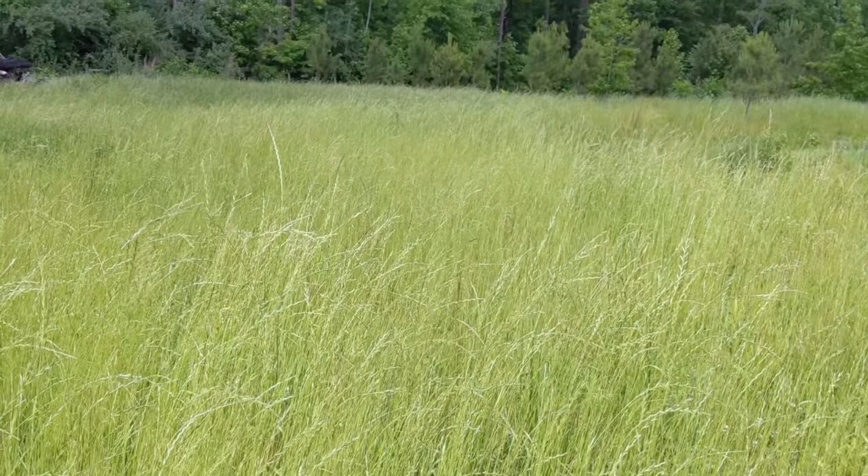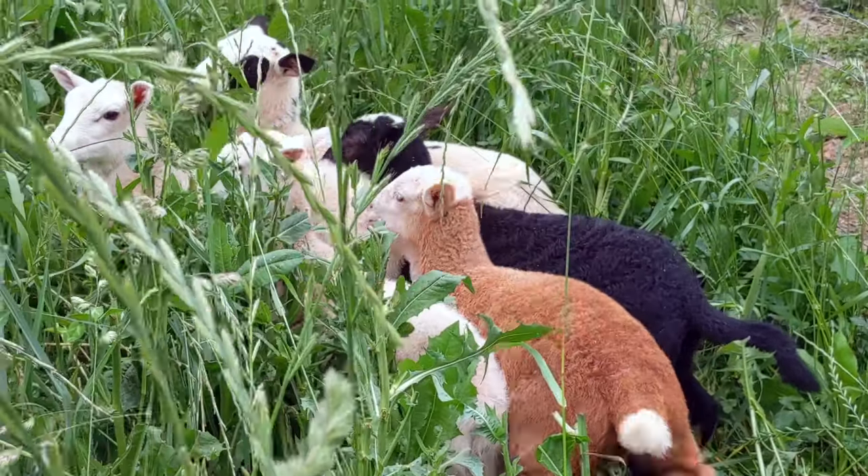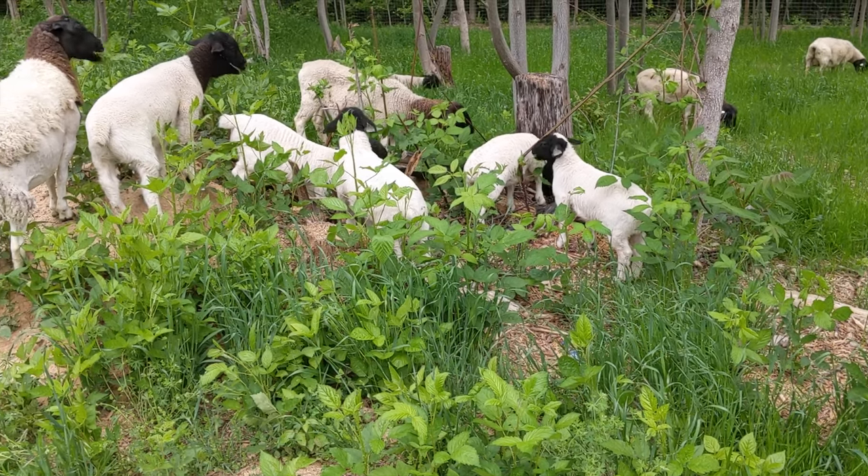How much space do sheep actually need? Can you raise sheep on just one acre? These are great questions. When you understand the science of sheep and the science of grass, the answer becomes very easy. Today we're going to talk about everything to figure out that answer for yourself — your grass, your pasture, your sheep. And for those of you that just want an easy answer, I've got an easy answer for you too.